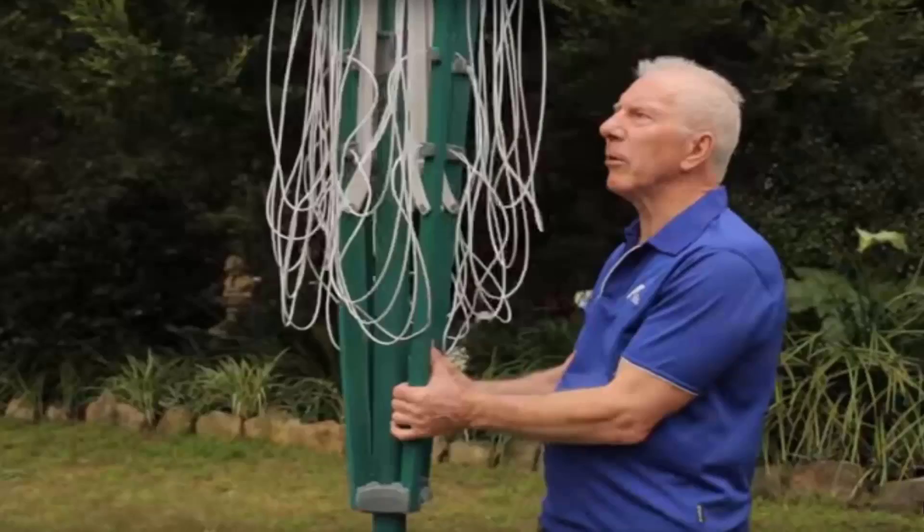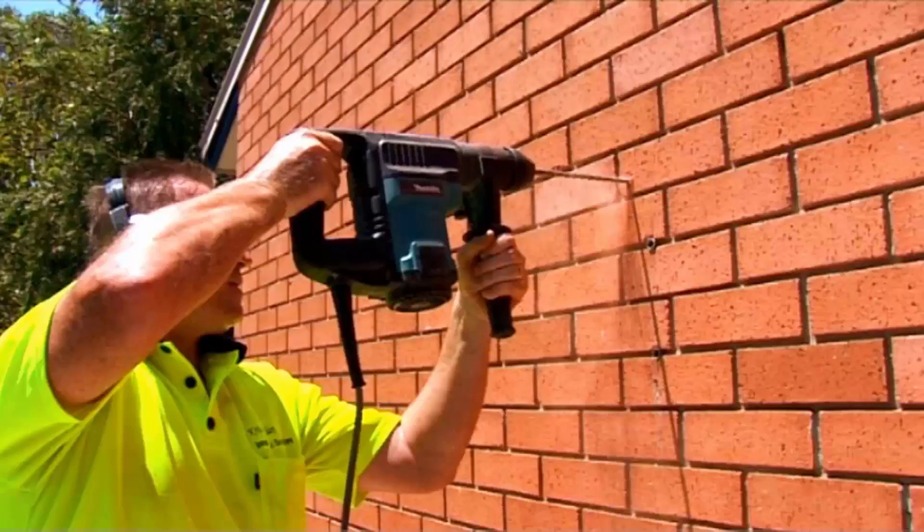If you need any help installing your new clothesline, Lifestyle Clotheslines has a full installation service around Australia. We have a team of highly qualified installers that can install all types of clotheslines, including folding or fixed rotary ones, or any type of wall-mounted or retractable clothesline. Our team can install your new clothesline for you, and if you have an old one that needs removing, we can take it away and dispose of it as well.